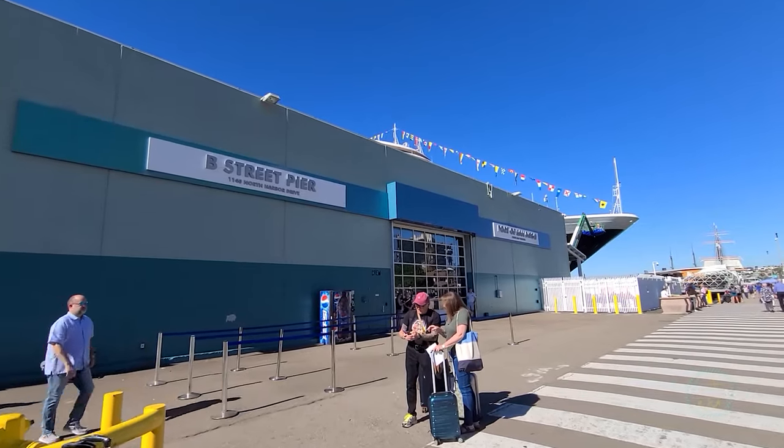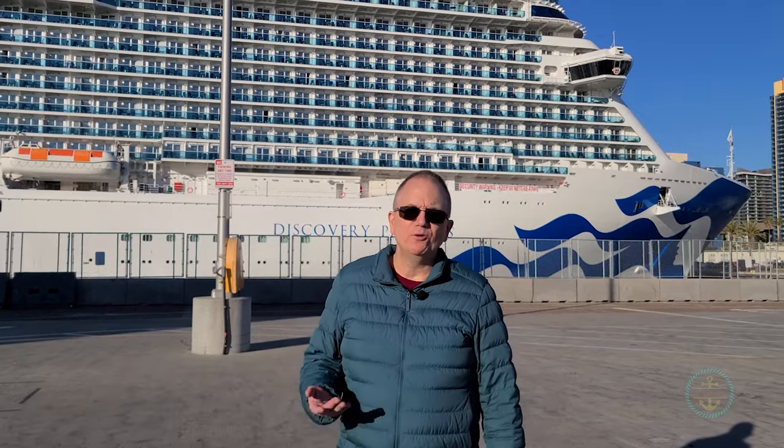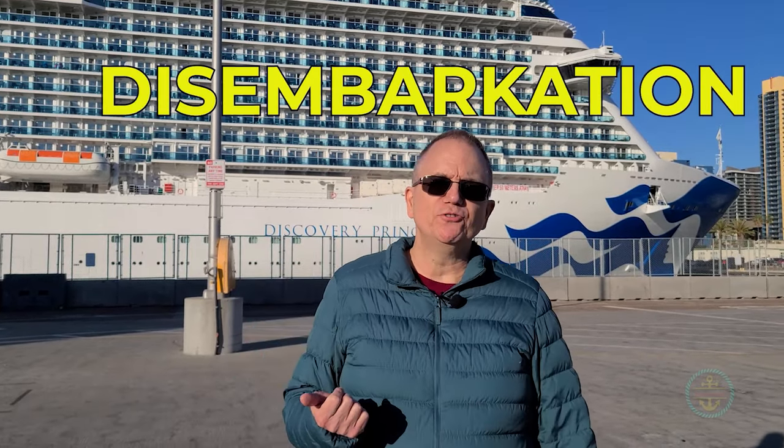If San Diego is your beginning and ending port, we have information about how to make your embarkation and disembarkation a little easier. I'm Troy and this is the Port Lowdown.